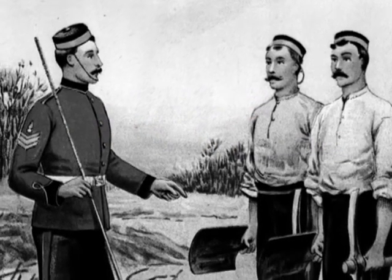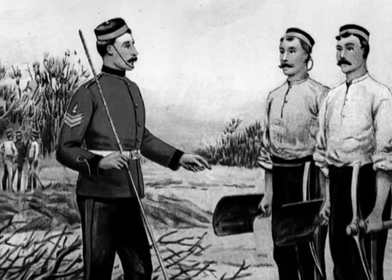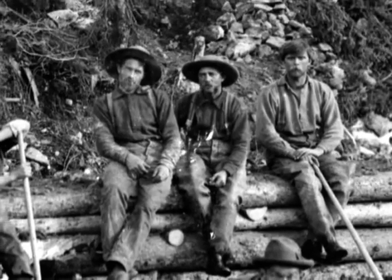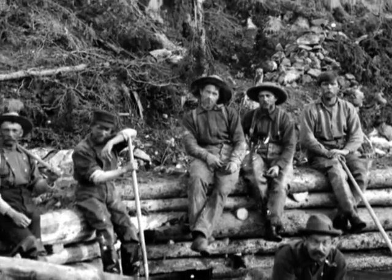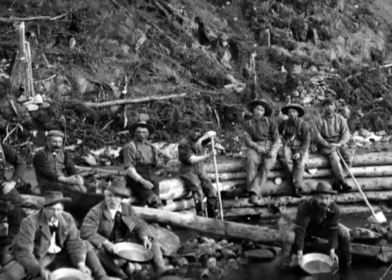The Royal Engineers were an elite corps of soldiers who also had skills in architecture, surveying, and road and bridge building. They came to Gold Rush British Columbia in response to a plea from Governor James Douglas, who wanted to avoid the kind of trouble that California had during its Gold Rush a few years earlier.